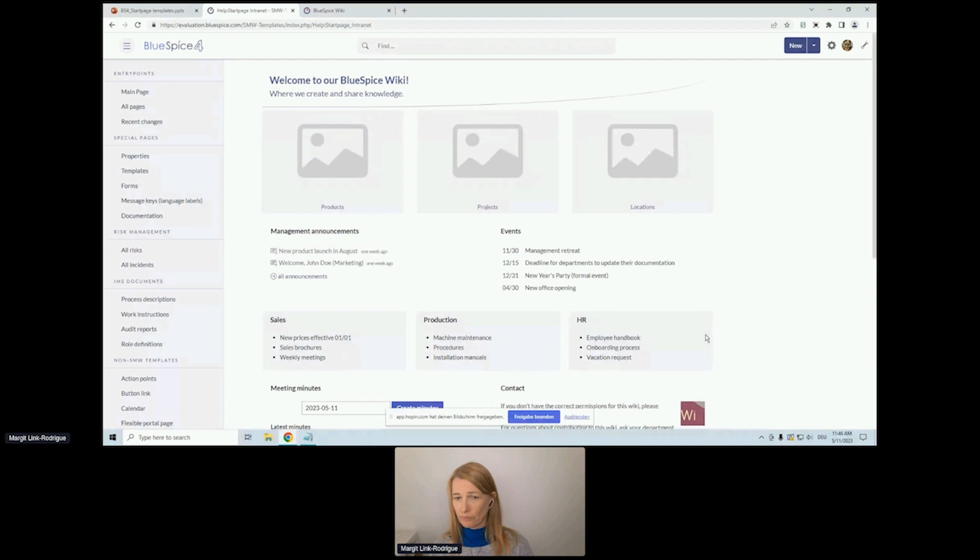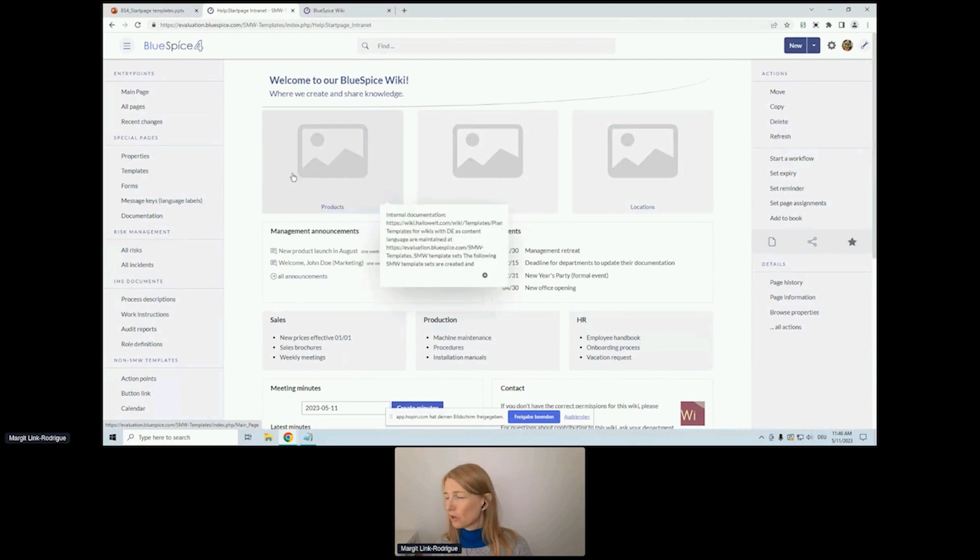Initially there will be only two pages listed — the Intranet and the Team start page. The other ones I have installed in my wiki additionally. This is just a query looking for start pages in the Help namespace — all these start pages will be pre-installed in the Help namespace of your wiki. Let's look at the included Start Page Intranet. When you find it, it looks like this — we do not include any images or file uploads. If you want to use the template with images, you'd need your own images uploaded in the wiki and then put them in these image cards.